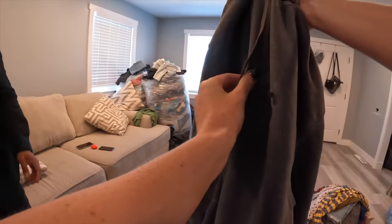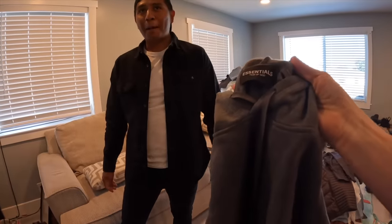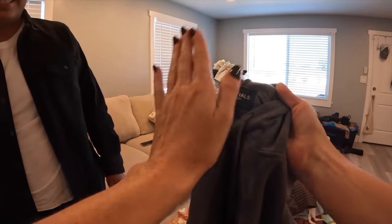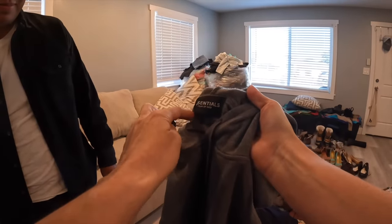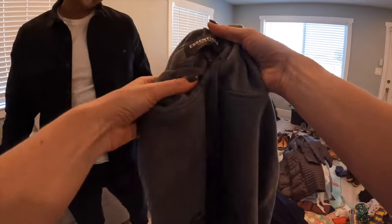I can tell it's a fake one because of the texture. I have a couple of Fear of God shirts for myself and the tag is perfect and sewn all around the edge. This one is crooked — you can see where. Darn.